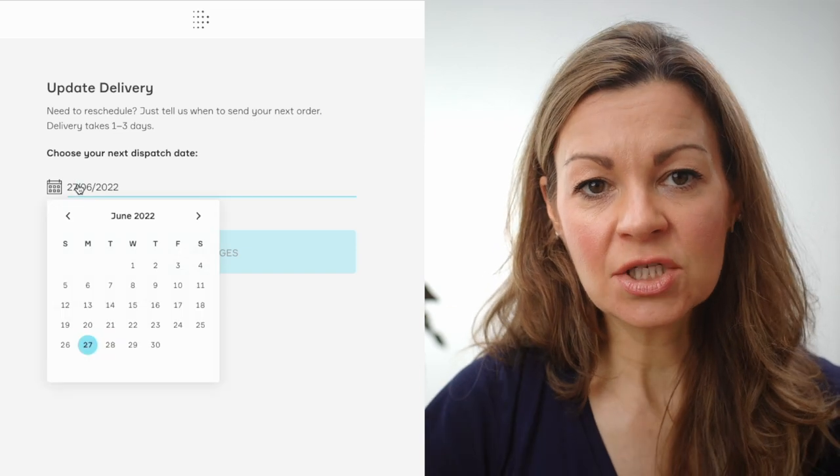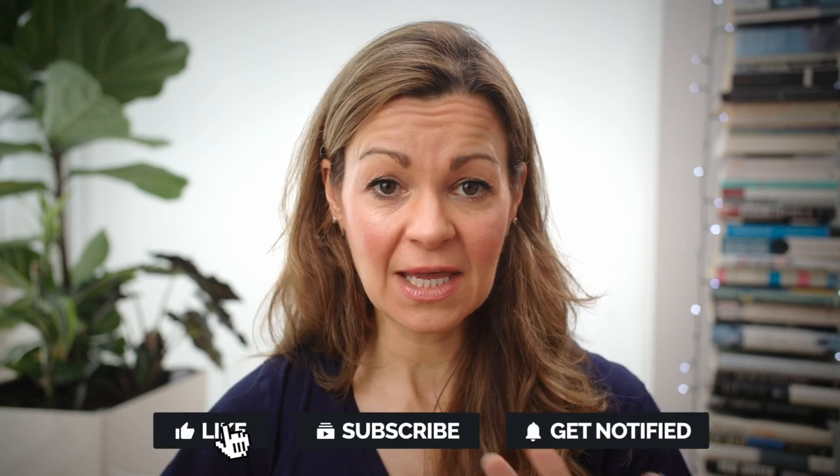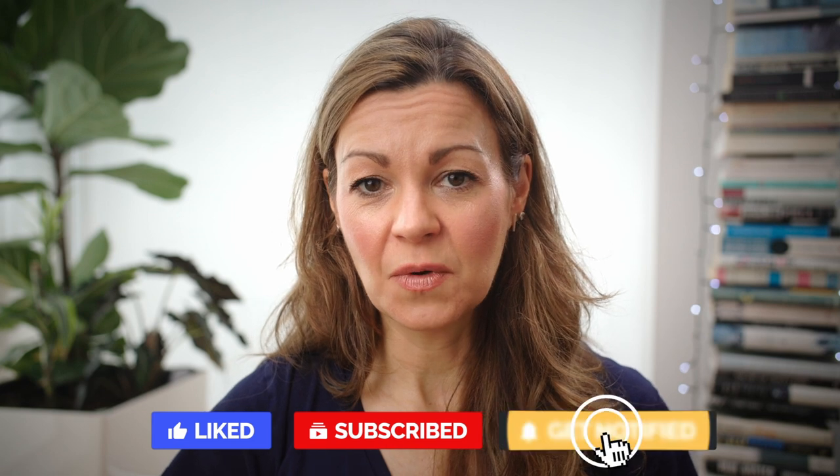Through your account on the Dermatica website, you can change your delivery date and alter the default monthly delivery to a later date — and you only pay for what's delivered. So if you make one tube last eight weeks, as I can, you just get it delivered every eight weeks, making the cost quite reasonable. My Dermatica experience has been a positive one so far, and I will do another video later in the year with an update on the longer-term results.